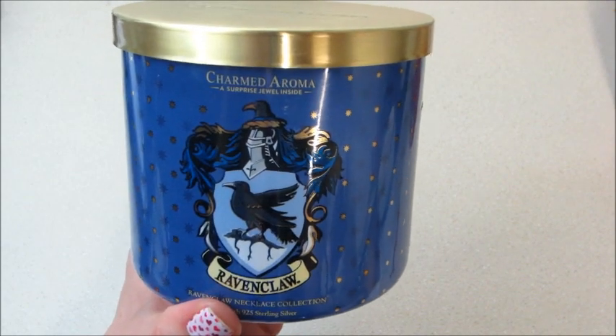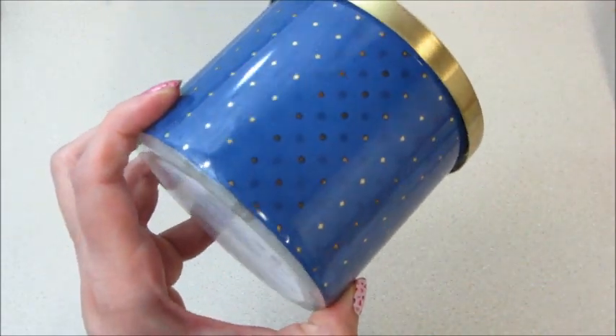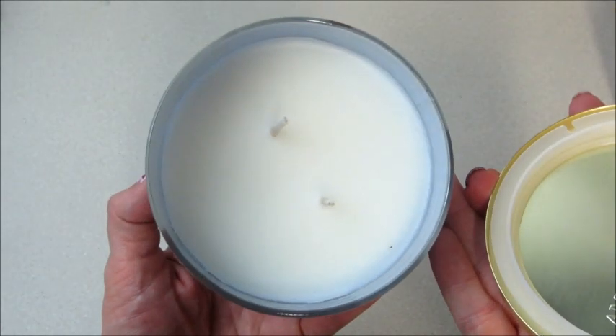I hope they continue to make these because they're really fun — I love the licensed merchandise. This is the Ravenclaw; there's a sticker on the outside but you can definitely still repurpose this awesome jar. I'm going to start burning it and I will show you what necklace I get.